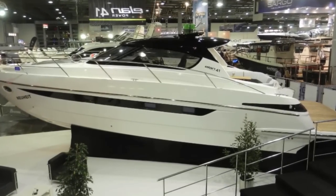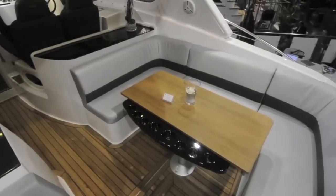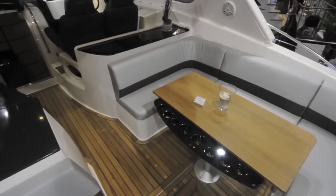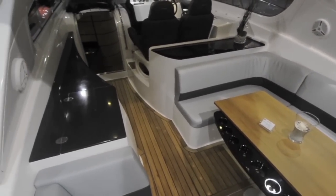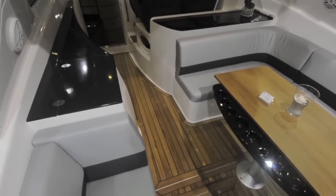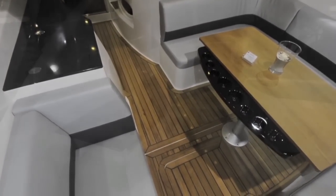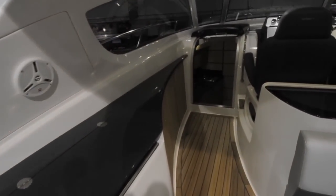The Elan 41 is currently the largest boat in the Slovenian manufacturer's range. It's based on the previous 42, but the interior and cockpit have been completely redesigned to make it a much more usable and desirable craft. Don't be deceived by the 41 name tag — this is almost a 45-foot boat, which means there's masses of space both on deck and down below.